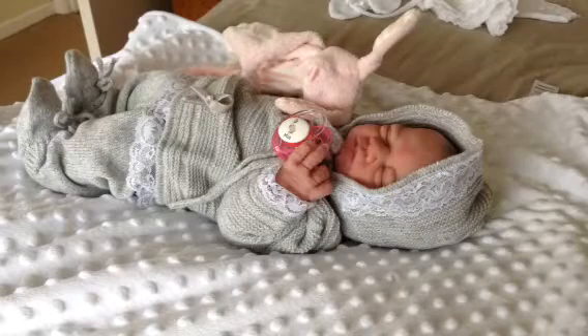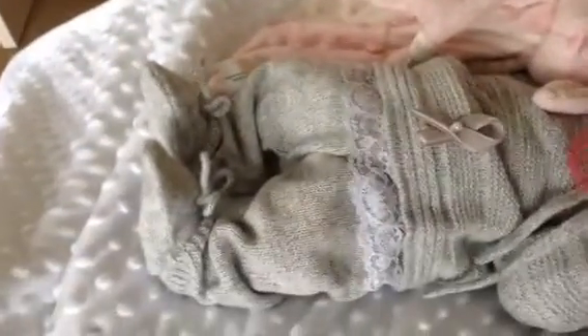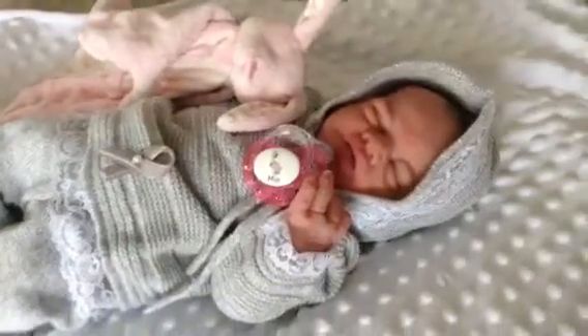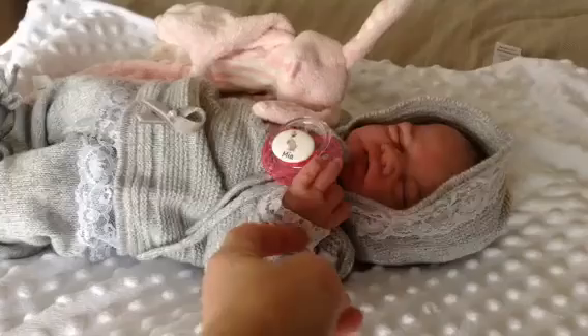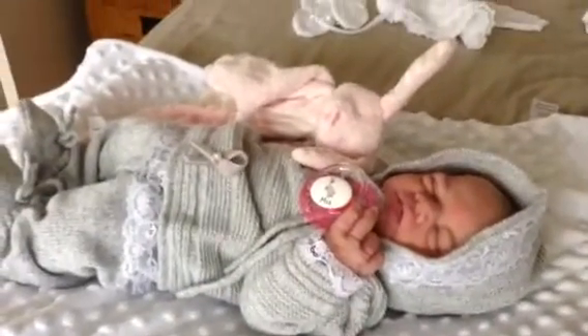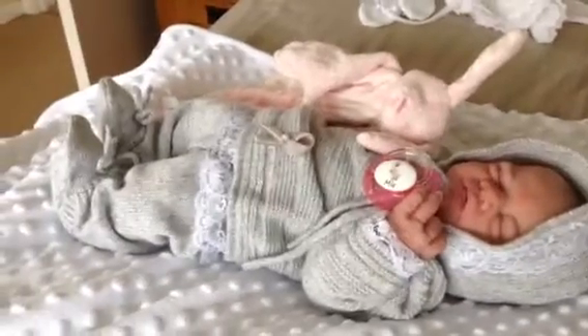Well I'm back again. I've got Mia with me this time in one of her new outfits she got yesterday. It's a little bit big — a very nice knitted outfit, edged and trimmed in this little lace around the hood, the cuffs and the bottom.